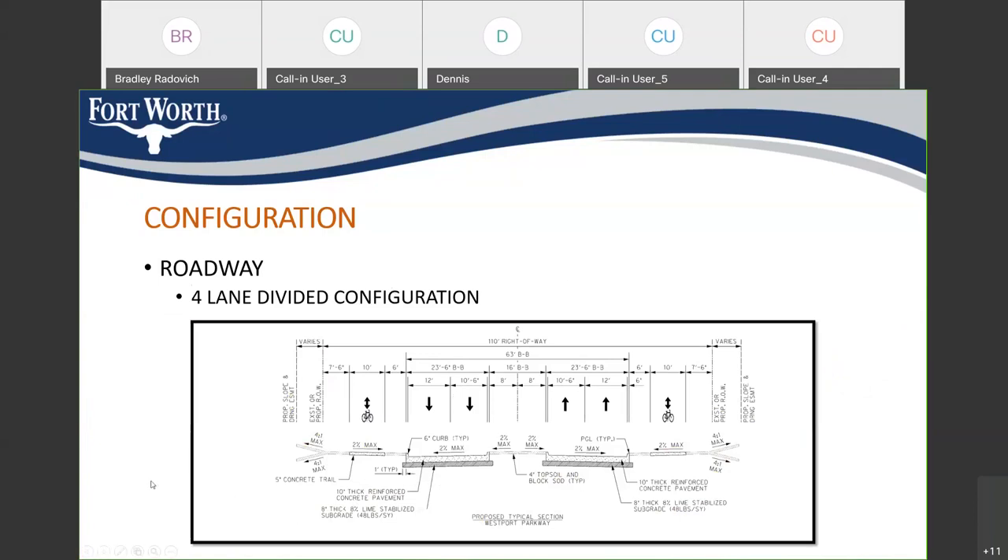Here's a cross-section of Westport Parkway. It's on a city right-of-way 110 feet wide. The roadway sections are each 23 feet 6 inches between the curbs, with outside lanes slightly wider where drainage structures are located so water drains to the outside. There are 10-foot-wide mixed-use trails for bikes, walkers, runners, and pedestrians on each side. The roadway is high-quality reinforced concrete on top of a stabilized subgrade — a construction method used for a long service life.